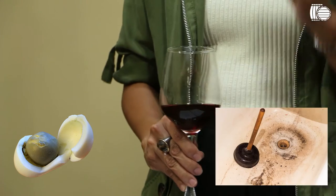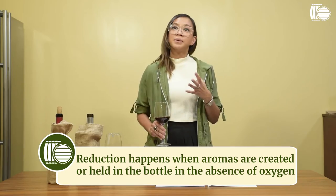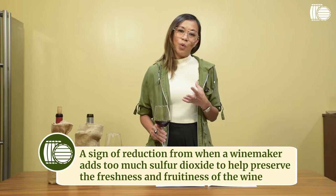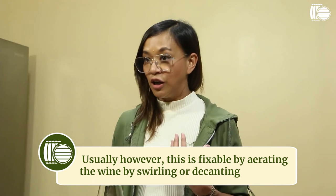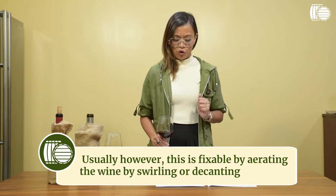Second: rotten eggs and dirty drains. This is a sign of reduction. Sometimes winemakers put too much sulfur dioxide to maintain freshness in the wine, and this is one of the causes of it smelling like rotten eggs. This can easily be solved by letting the wine decant or air out for a bit, but if it still smells like rotten eggs after decanting, then it's abnormal.